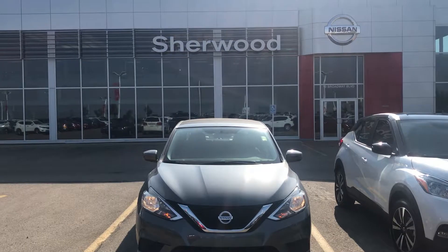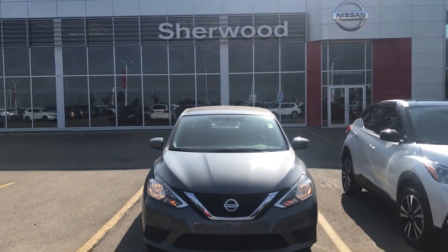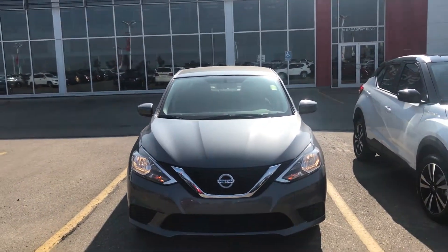Hi Lori, good morning. This is Sam from Sherwood Nissan. Thanks for your enquiry about the 2018 Nissan Sentra.